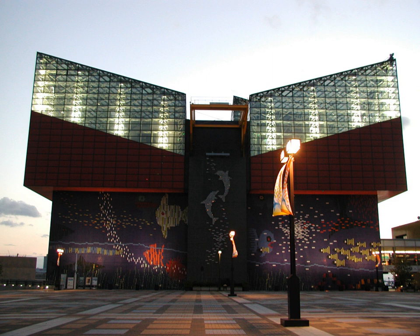The Kaiyukan's conceptual design, architecture, and exhibit design was led by Peter Chermayeff of Peter Chermayeff LLC while at Cambridge Seven Associates.